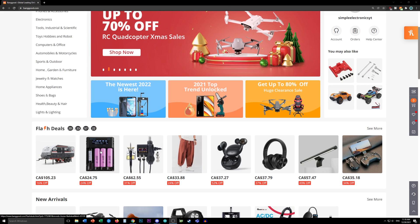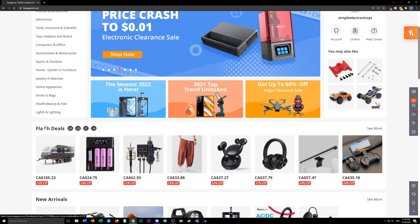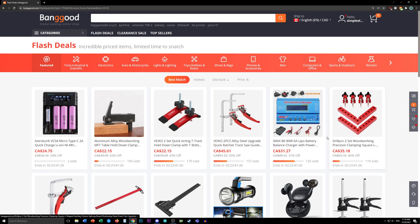I'm going to click the flash deals. Unfortunately, if you click an individual item, it just brings you to the flash deals page instead of that item's page, so we'll have to go through it one by one. There are three categories I'm interested in: tools, scientific and industrial; electronics and toys, hobby and robot; and sometimes lights and lighting, and sometimes auto and motorcycles. We're going to start with these three and see what happens.